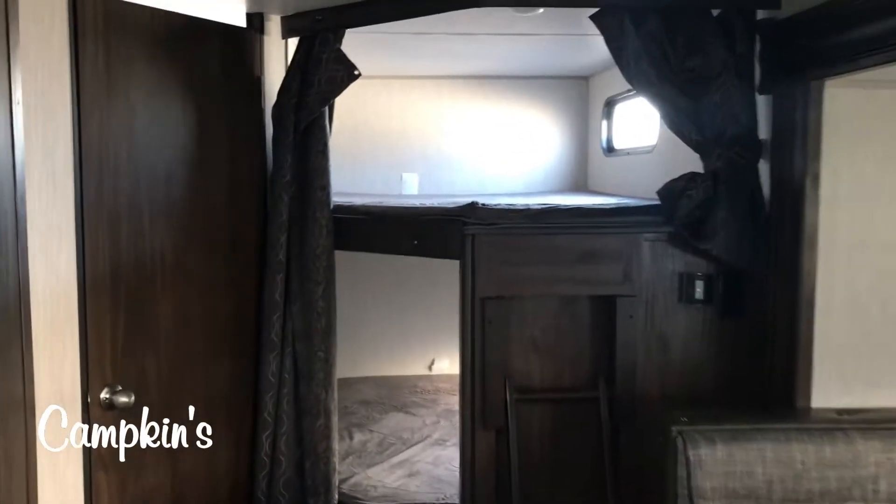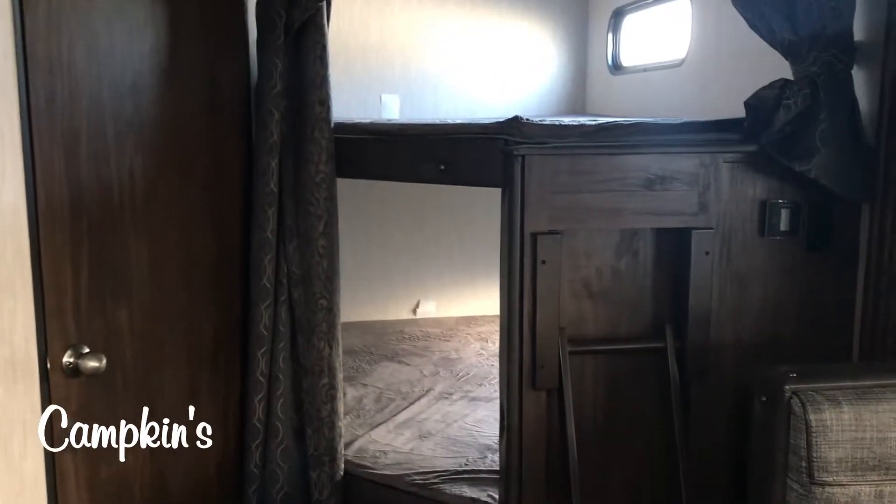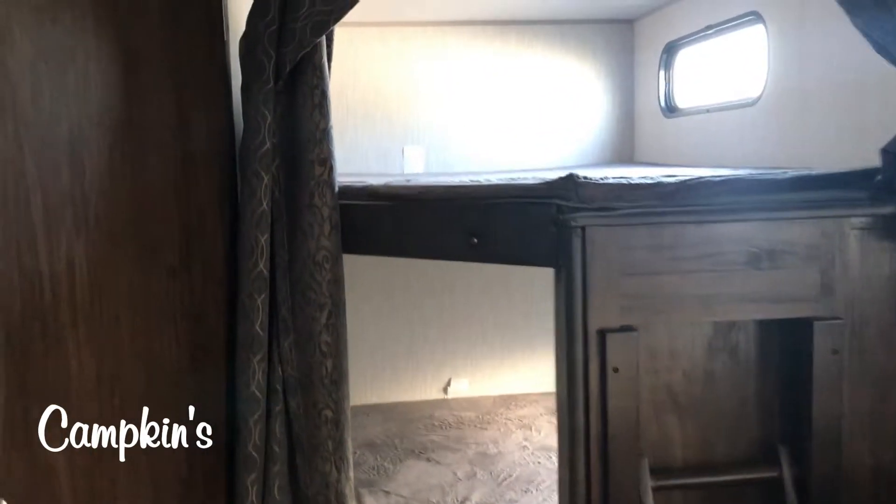Back here in the bunkhouse, it's nice and bright and open, with windows in both bunks, ladder access, and lots of plugs and USB chargers for all the devices and things kids have.